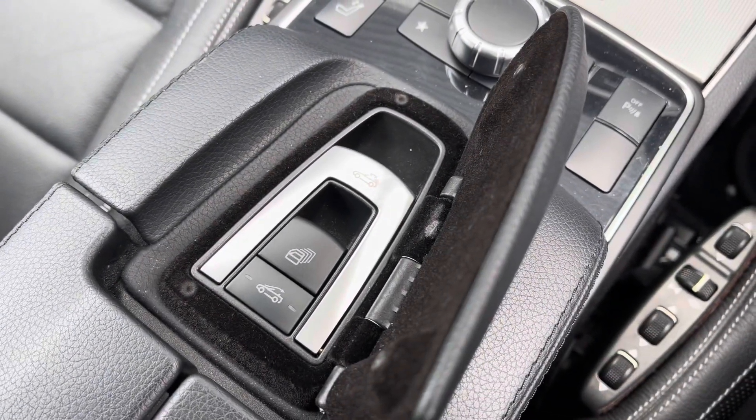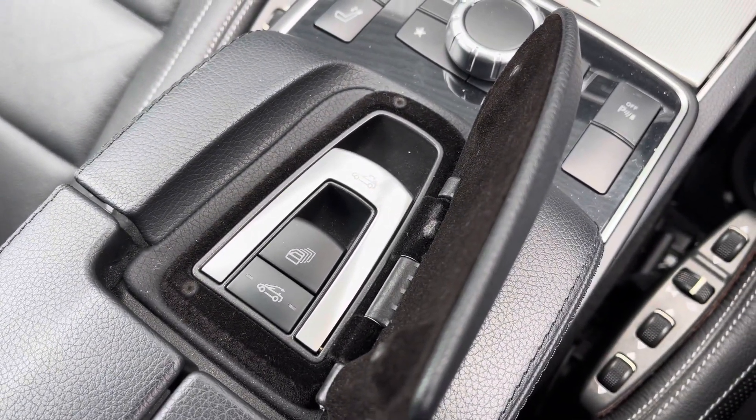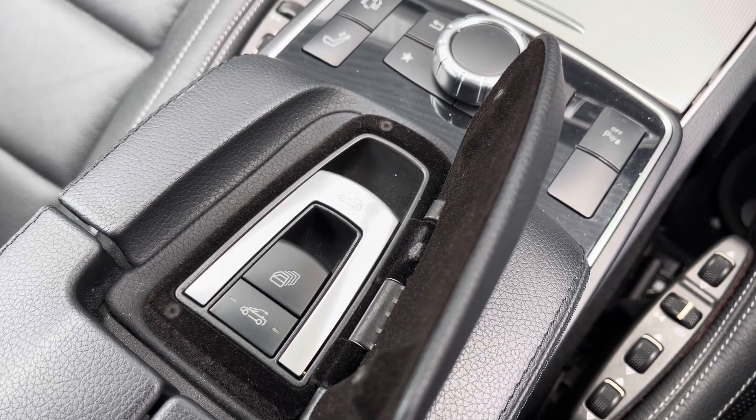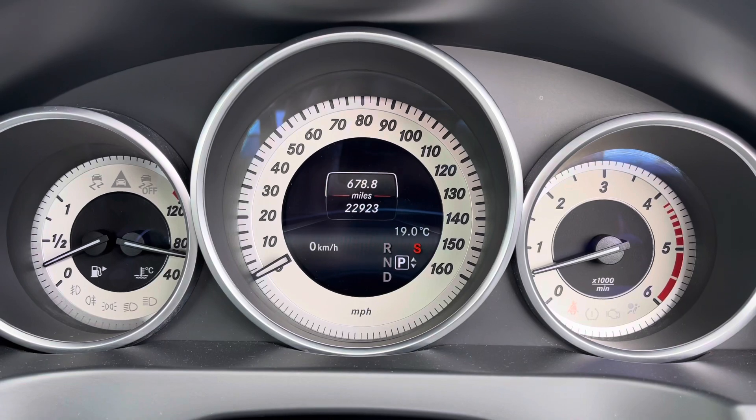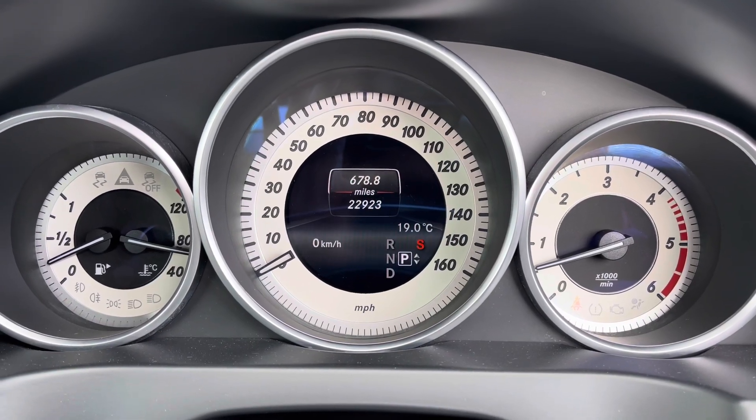As you can see there are your roof controls, very easy to understand and use and nicely hidden away as well. Regarding mileage, this car has covered just 22,923 miles from new.